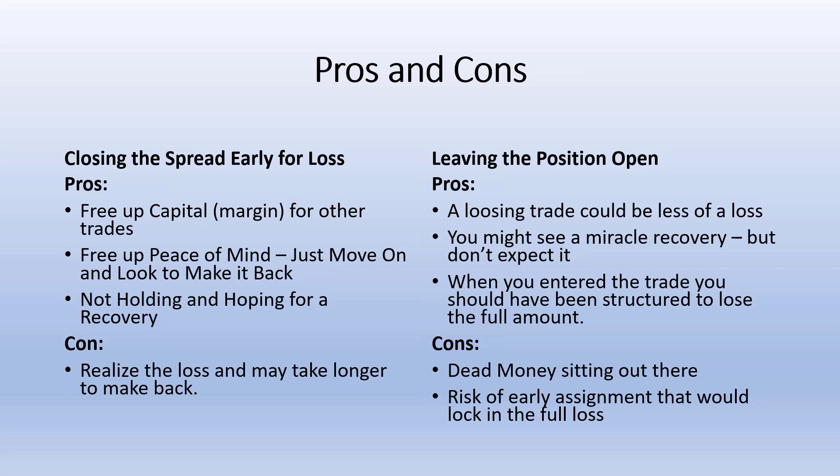I may have three or four credit spreads open at a time, using around 15% of the total portfolio value. So even if all three go against me and I close them for that 50% target loss, my portfolio is only down seven and a half percent. The cons of leaving the position open: dead money is sitting out there, you don't have peace of mind, and you take the risk of early assignment with deep in-the-money options, which would lock in the full 100% loss of the position.